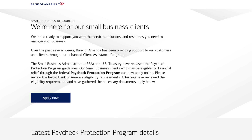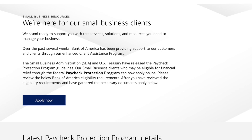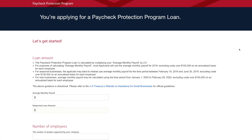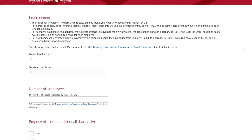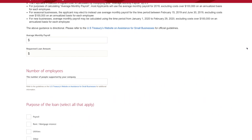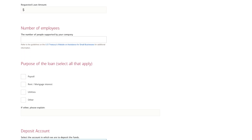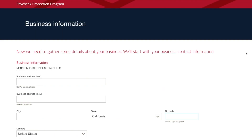Go to your financial institution and see if they have the ability for you to apply now. I clicked the Apply Now button to start the application with Bank of America. On this screen you start off by calculating your loan amount — you enter your average monthly payroll and they automatically multiply that by 2.5. You enter your number of employees, select how you're going to use the loan, and which account you want the funds to go to.